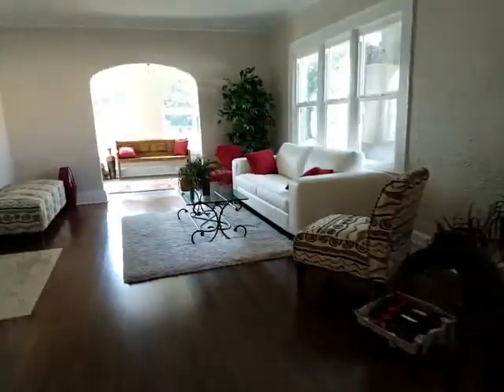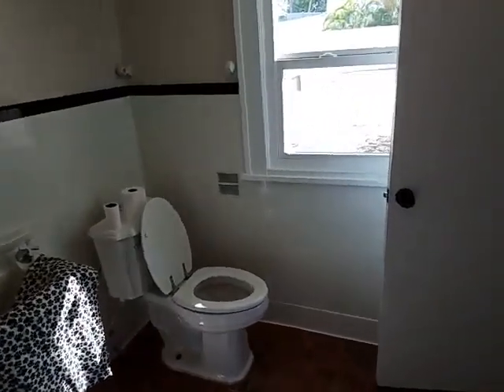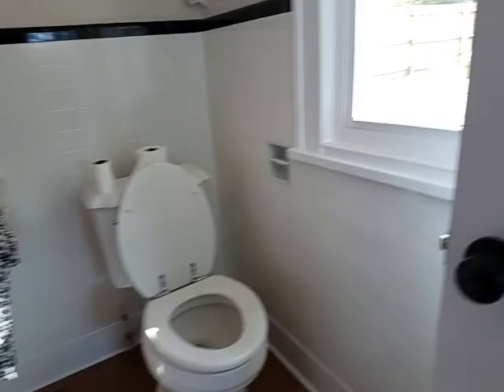Downstairs here we have this cool suite. There's a number of bathrooms. This is like a half bath and this is a throwback to the 1920s — a lot of the fixtures in here remain. It's very cool.